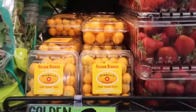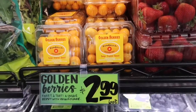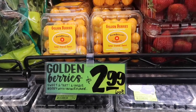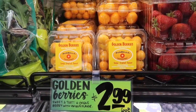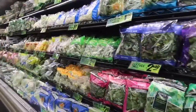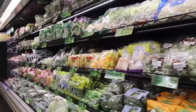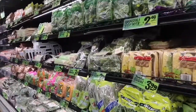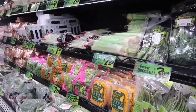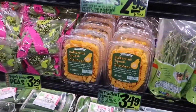Golden berries — I have never seen these before. Let me know if you've tried golden berries and what does it taste like. Gooseberries. All the veggies. Butternut squash. Butternut squash zigzags — that's cute.